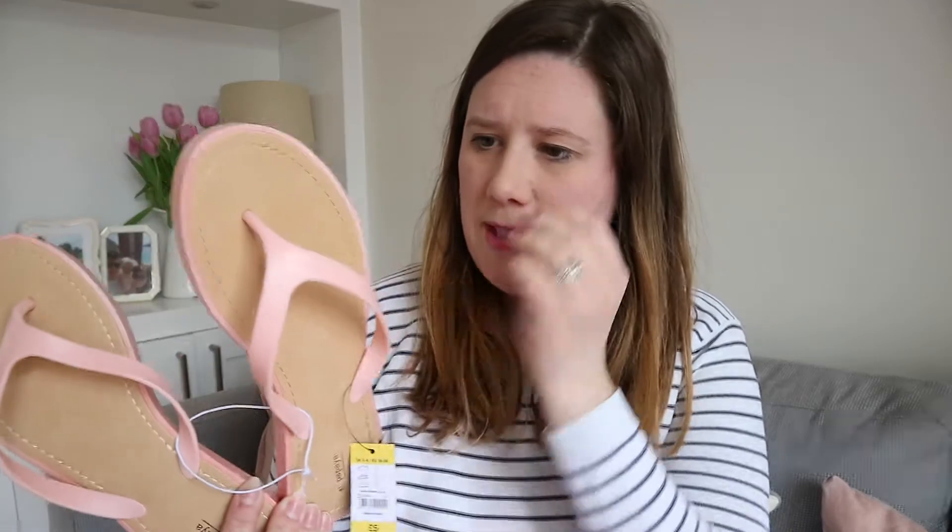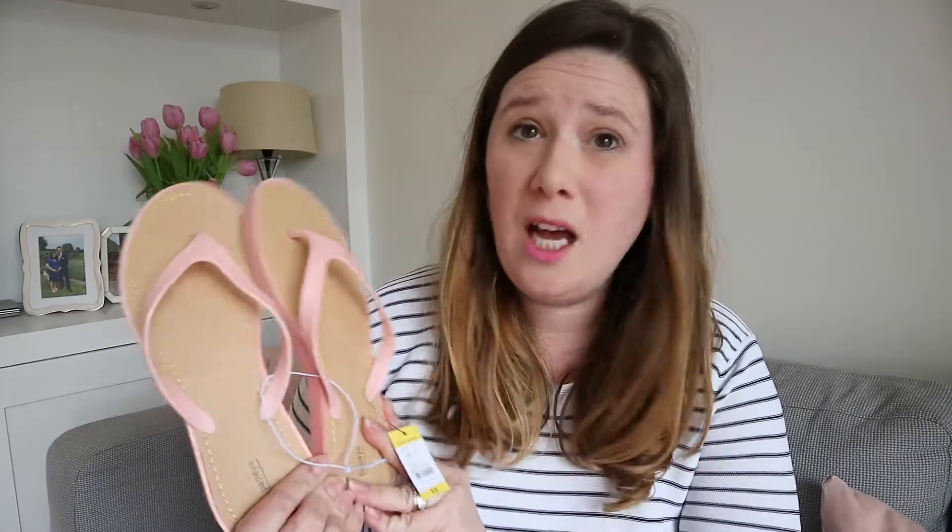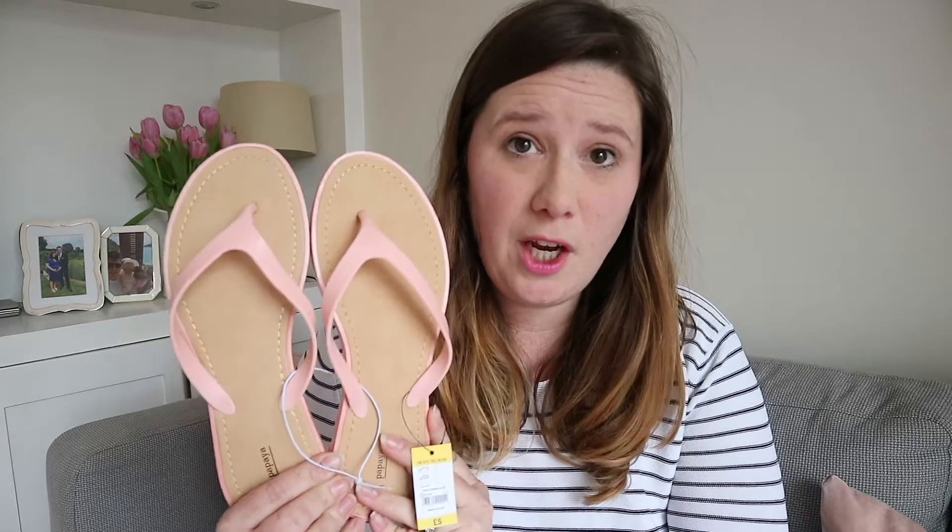Finally, I bought one thing for me — which is a usual occurrence; I usually buy everything for the girls! It was these flip-flops, kind of like a jelly material, but they seem quite comfortable and they were five pounds. Not bad for a pair of pink flip-flops to go on the beach.